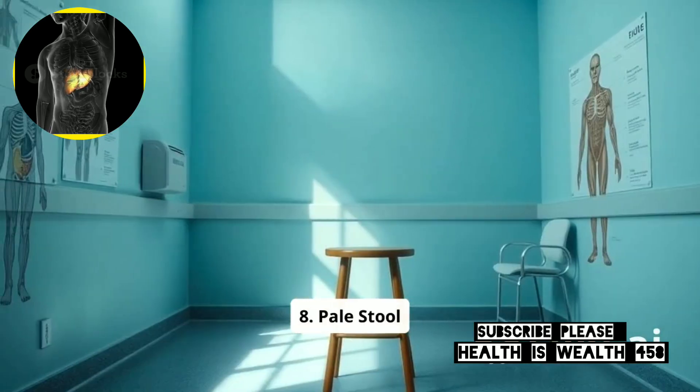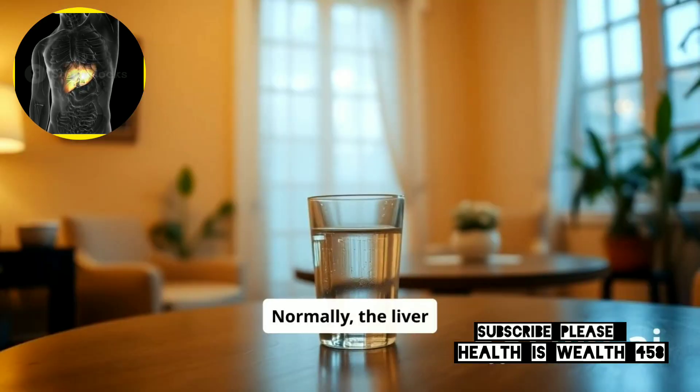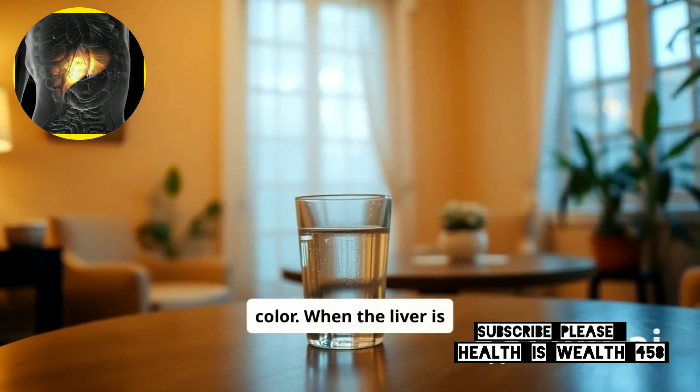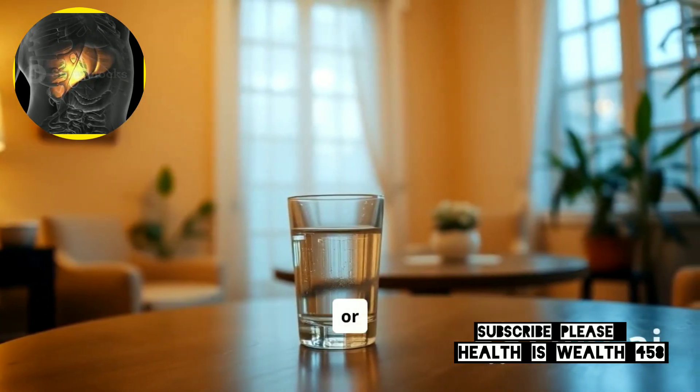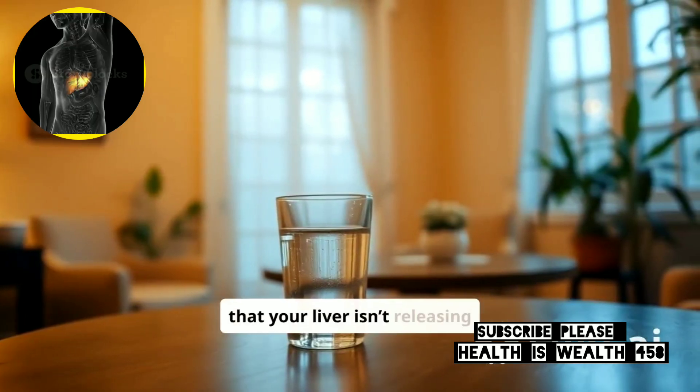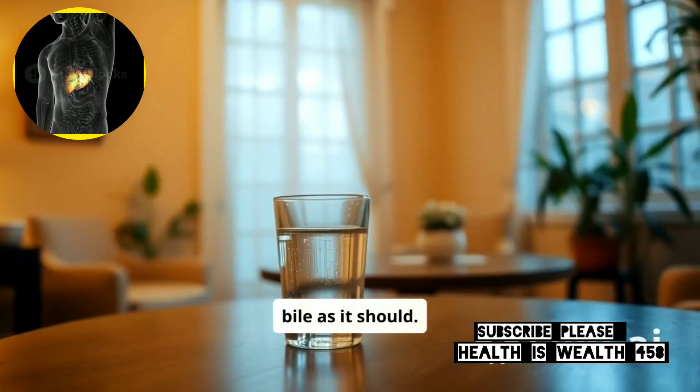8. Pale Stool. Normally, the liver releases bile into the stool, giving it a brown color. When the liver is damaged, the stool may become pale or clay colored. Pale stools can be a sign that your liver isn't releasing bile as it should.